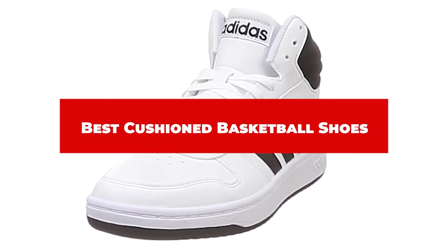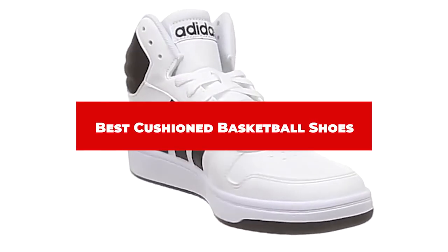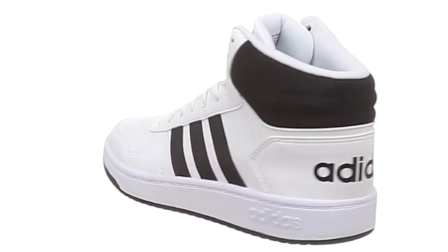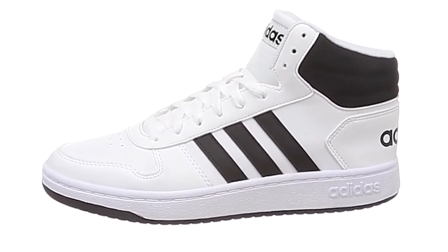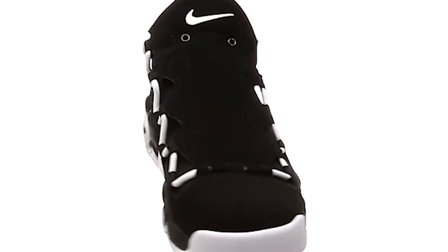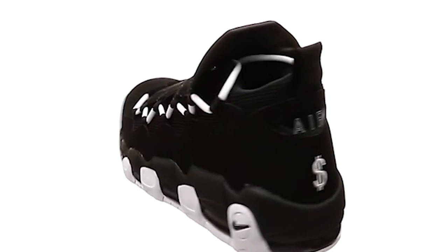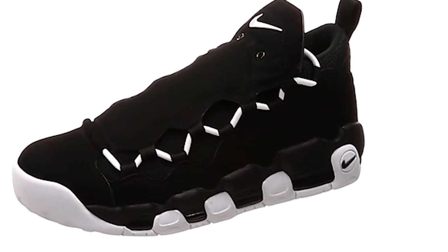If you're looking for the best cushioned basketball shoes, here's a list you must see. We made this list based on our personal preference and sorted it based on their features, prices, quality, durability, and reputation of the manufacturers and customer feedback. We've included options for every type of customer. So let's get started.